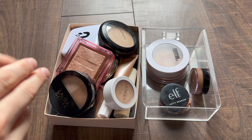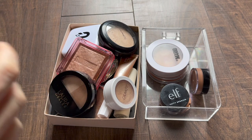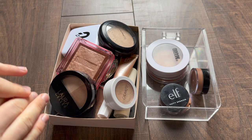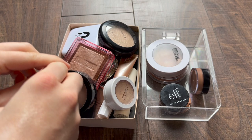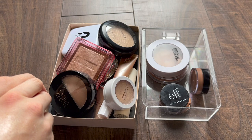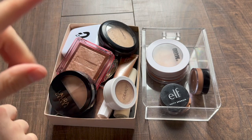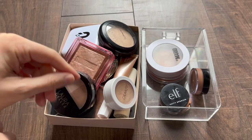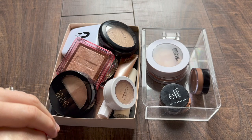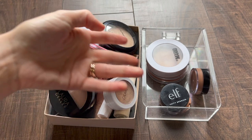So there we have my bronzer and highlighter collection for 2022. I really enjoy doing these deep dives into my collection because it helps me appreciate what I have and not just want all the new things, especially this time of year during all the sales. If you guys watched till the end, thank you so much — I really appreciate you hanging out on my channel. Please let me know in the comment section your favorite bronzers and highlighters. I love hearing what everyone's favorites are. I will see you again very soon in the next one. Bye!